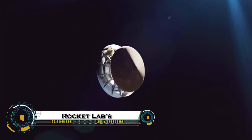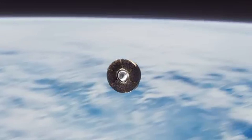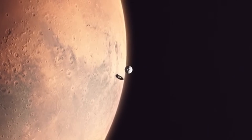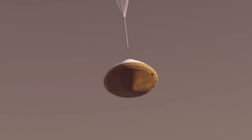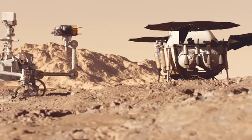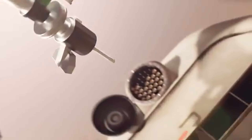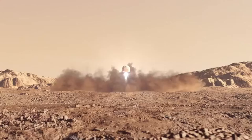Rocket Lab is stepping up with an ambitious commercial solution to one of the most complex space missions ever attempted — the Mars sample return. While NASA and ESA are working on a massive multi-billion dollar plan involving several spacecraft to collect and return Martian soil, Rocket Lab offers a faster, more affordable alternative. Using its reliable Electron rocket and Photon spacecraft, Rocket Lab plans to send a small lander to Mars, collect rock and soil samples, and return them to Earth, all in a single streamlined mission.